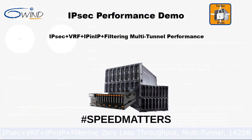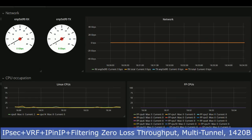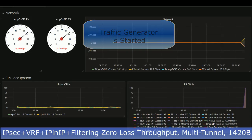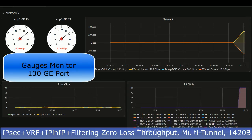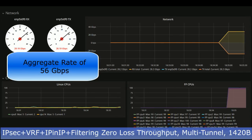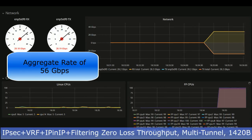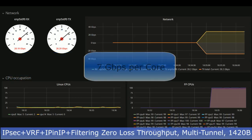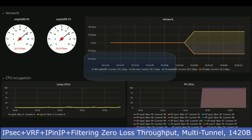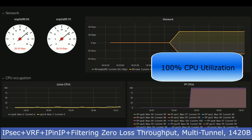This next test demonstrates 6Win Turbo IPsec zero-loss throughput across a multi-tunnel scenario. The 6Win Turbo IPsec configuration remains unchanged. The traffic generator is started and generates traffic in both directions across all eight test generator ports. The gauges monitor the 100 gigabit port and indicate an aggregate rate of 56 gigabits per second with a packet size of 1,420 bytes. With virtual routers, IP-in-IP encapsulation, and filters enabled, 6Win Turbo IPsec achieves 56 gigabits per second — that's 7 gigabits per second of IPsec processing capacity per core. The data plane CPU utilization graph shows actual core utilization is at 100% across all eight cores.